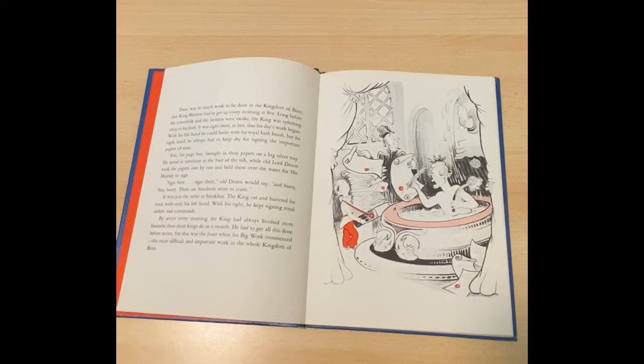Long before the townsfolk and the farmers were awake, the king was splashing away in his bath. It was right there, in fact, that his day's work began. With his left hand, he could bathe with his royal bath brush, but his right hand he always had to keep dry for signing the important papers of state.